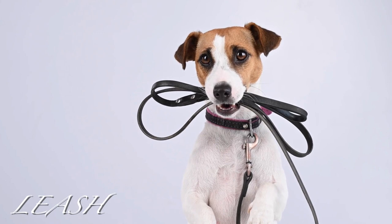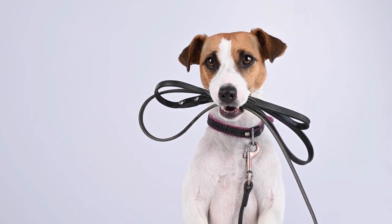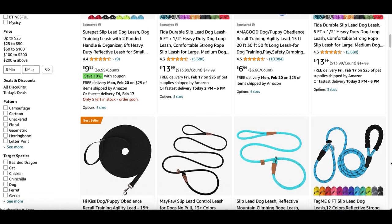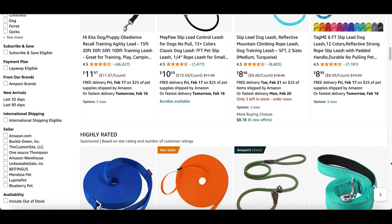Short and long lead leash for training: this is one that way too many new pup parents leave off their checklist. A long lead — in addition to your regular leash — you will want a long lead leash for training sessions and for places like parks and on hikes. Anything over 20 feet is great; just get enough to let your dog roam while still being in control.